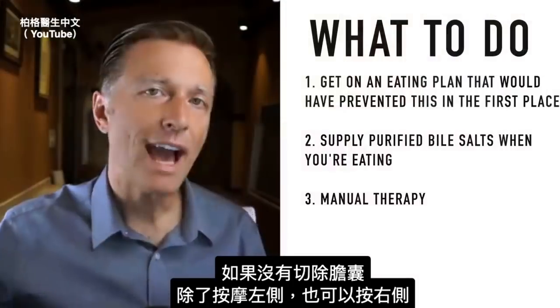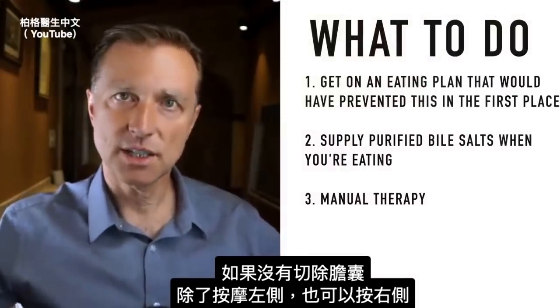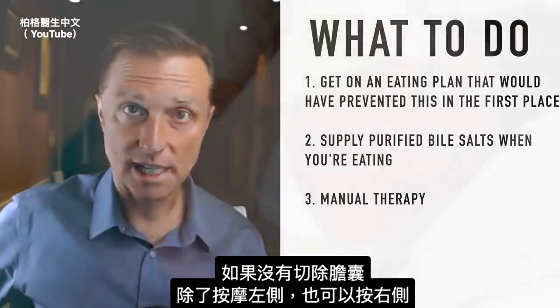If you haven't had the gallbladder removed, in addition to massaging the left side, you can massage the right side too.